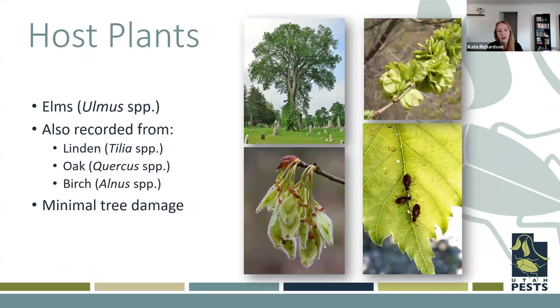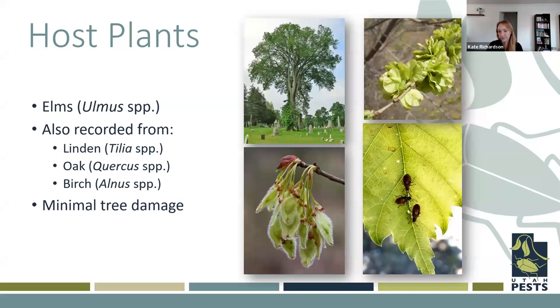Elm seed bugs, as the name suggests, love elm trees. They've also been recorded on linden, oak, and birch. While they like to reside on these trees, they usually don't cause any noticeable tree damage — they're pretty minimal in terms of what they're actually doing to plants. As far as the life cycle goes, these also have one generation per year so far. Their eggs are laid in the springtime around the elm flowers, and then the nymphs will feed on the seeds and leaves but not cause anything noticeable.